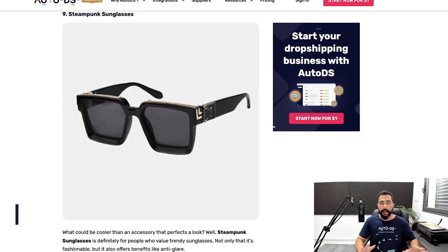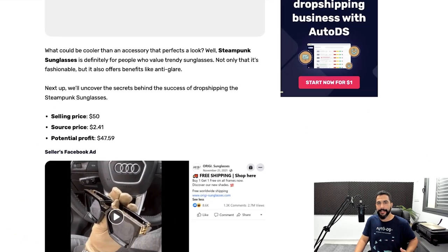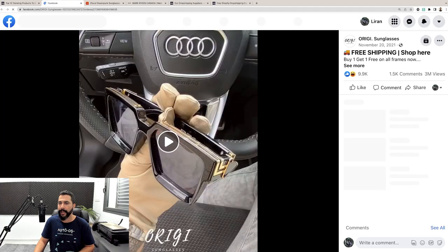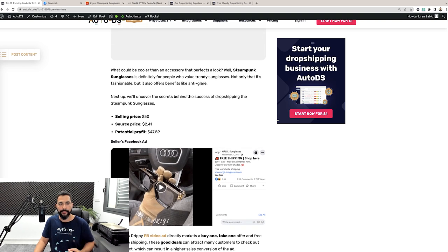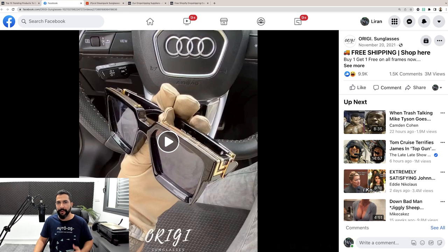Moving on to product number nine: steampunk sunglasses — not just your ordinary sunglasses. These steampunk sunglasses are being sold for $50 with a source price of only $2.50, leaving you with a profit potential of about $47 for every piece sold. Over 1,000 comments and over two and a half million views. I'm going to click on the Facebook video ad. First of all, they're giving you a buy one, get one free — and if you're buying the product for $2.41 on AliExpress and selling each one for $50, making a profit of $47, you can even give buy two get one free and still remain very profitable.